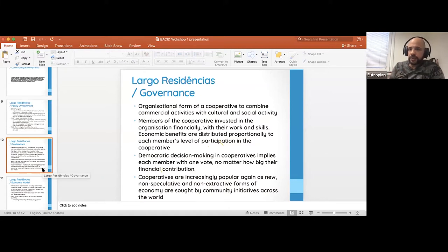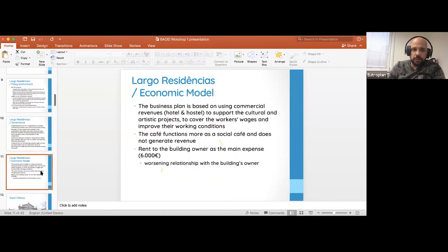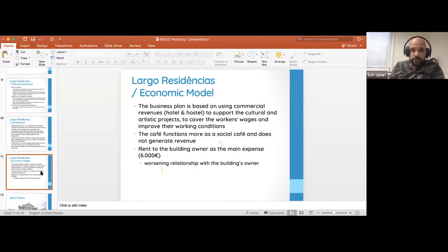The democratic decision-making process was a part of this cooperative model. The economic model is also very unique in that it combines commercial revenues from the hostel and hotel, which support artistic and cultural projects and also cover workers' wages. The people employed in the cafe and hotel are paid through revenues gained from the hostel and hotel enterprise.